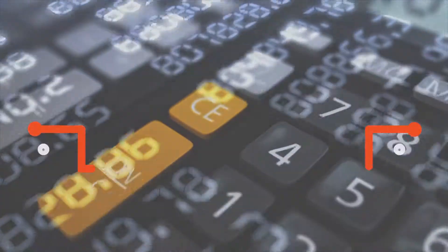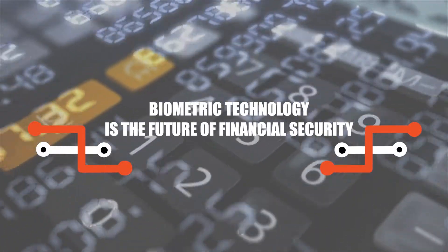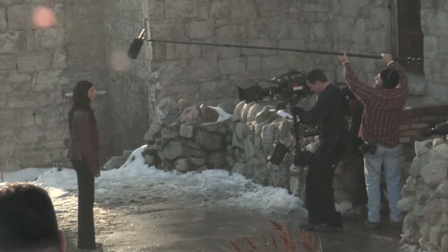Hello everyone! Today we're going to talk about how biometric technology can improve the security of finance in the future. Biometric functions used to be reserved for science fiction films in the 90s, but what once seemed to be a futuristic technology restricted to the imagination is here now today.